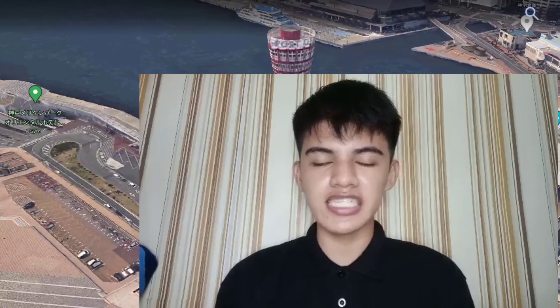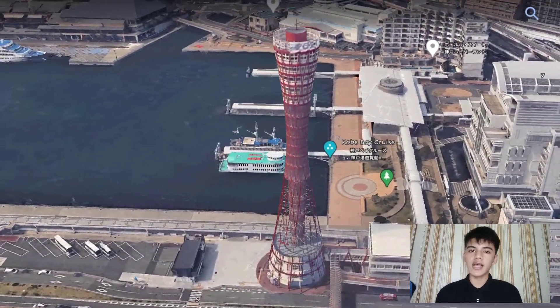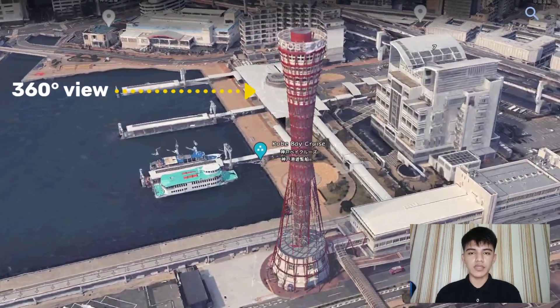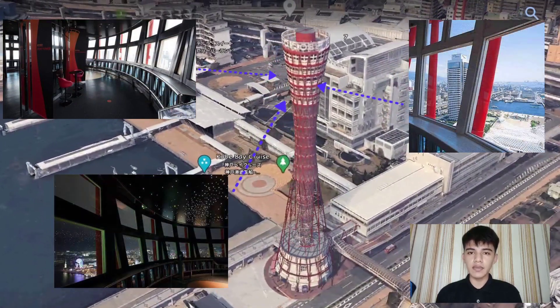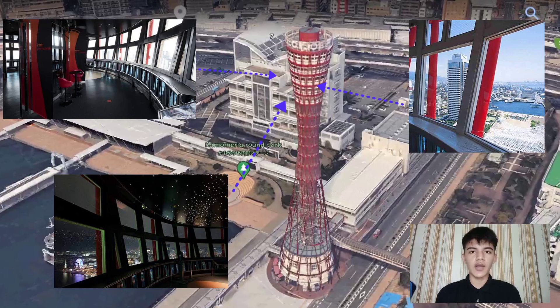The reason why we chose this architectural design is because Kobe Port Tower has a unique structure in the shape of a pipe. It also has a full 360-degree view from the inside of the tower. From the top view, you can see both the harbor and the cityscape in a large panorama, along with the Rocco Mountains in the horizon.